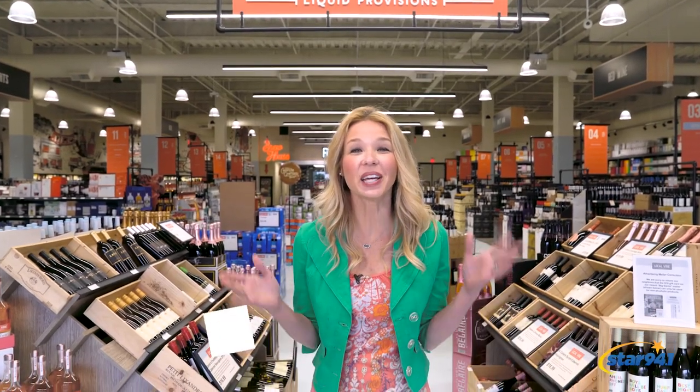Welcome to Local Vine, your new liquid provisions headquarters here in Atlanta. Hi, I'm Jen Hobby from Star 940. There's so much to see in this light, bright space, so come on, let's take a tour.